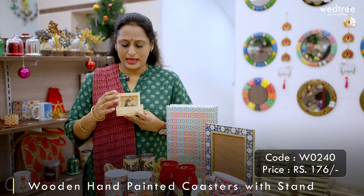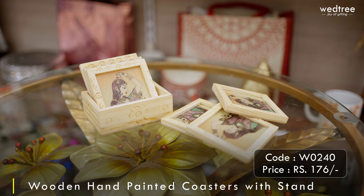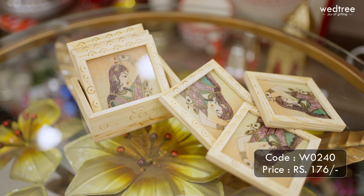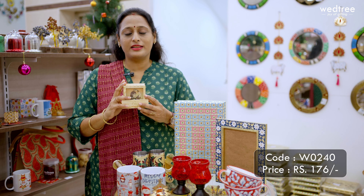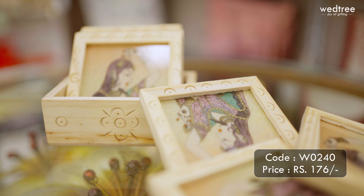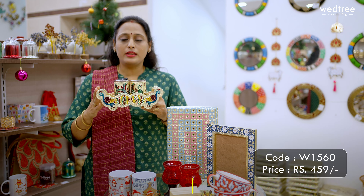Next we have a tea coaster set that comes as a set of six. This comes in solid wood and also comes with images of different ladies in the front. This is again a utility product and can be considered as a gift for your Chris child. This particular six-piece coaster set is priced at 176 rupees.